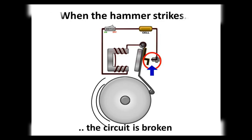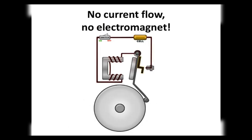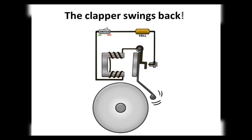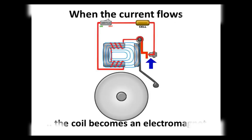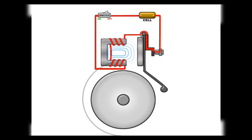When the electromagnet pulls the clapper, the clapper is no longer in contact with the screw — the circuit is broken. The current through the coil stops flowing, so the coil is no longer an electromagnet and no longer attracts the clapper. The clapper springs back to its original position and touches the contact screw again, completing the circuit. The current flows in the coil and the hammer strikes the gong again. This process is repeated very quickly — the hammer strikes the gong every time the circuit is completed. This is how the bell rings.